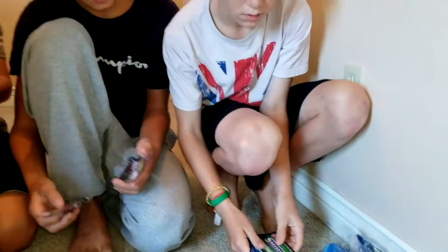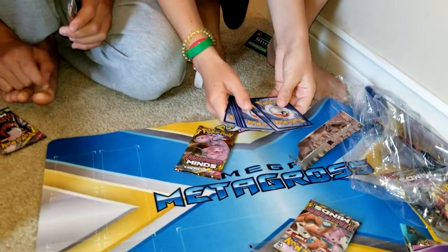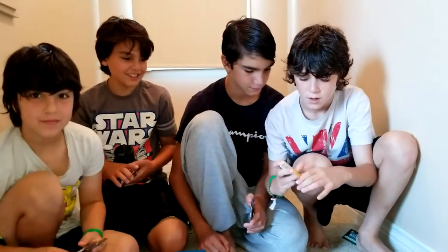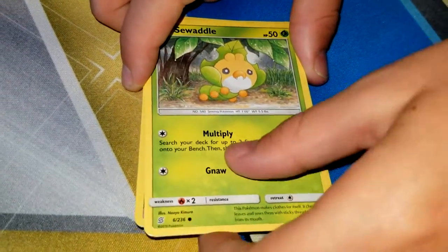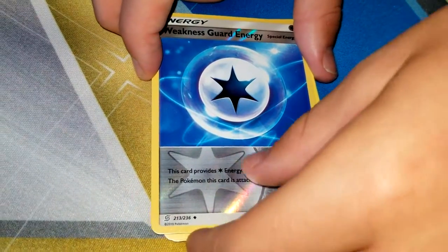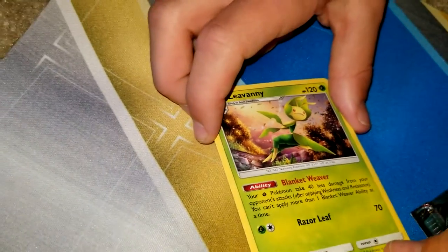So Bro 11 is going to open this up — three from the back to the front. We've got Recycle Energy, Braylon, Cottony, Fulmentis, Swaddle, Marini, Litwick, Energy, Weakness Guard Energy, and Lee Vanny.